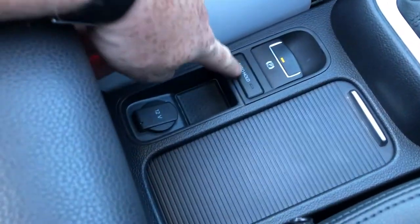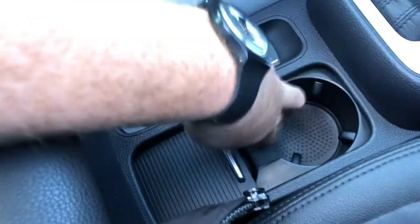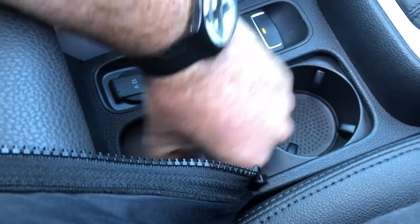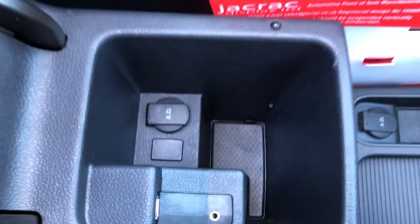Moving down, you've got your electronic parking brake, auto hold for the hills, key holder, 12-volt charger, and dual cup holder underneath the storage facility. And underneath the big gorgeous comfy padded armrest, you've got auxiliary and a 12-volt charger. And there you go.